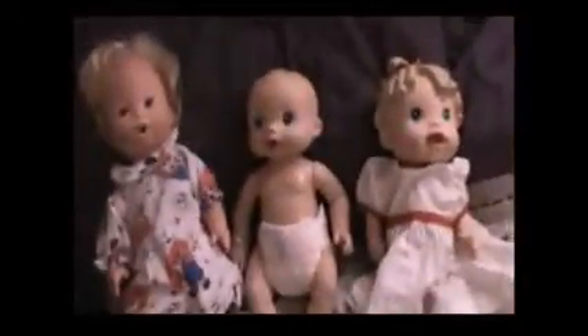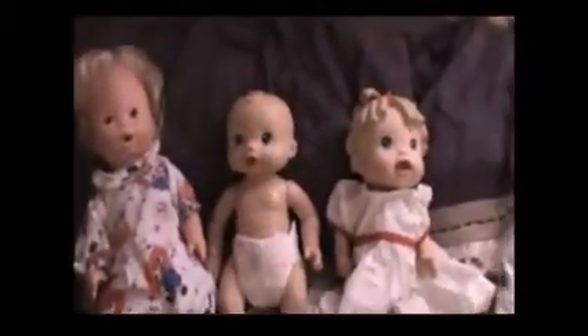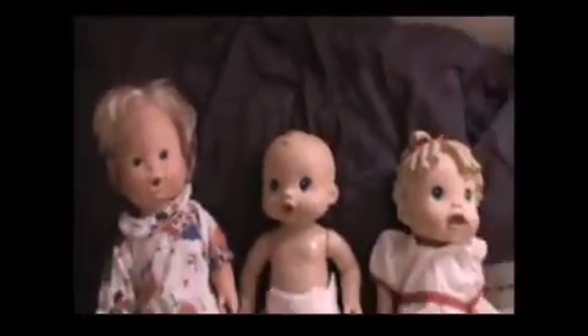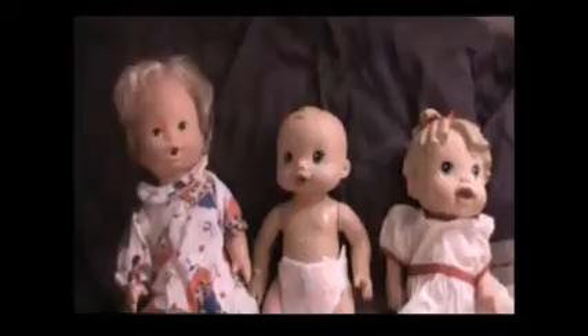Greetings happy humans! You're not happy? Well turn that frown upside down because today we have new Baby Alive dolls. My neighbor was at the thrift store today and she saw these Baby Alives and she brought them to us and we're so excited!